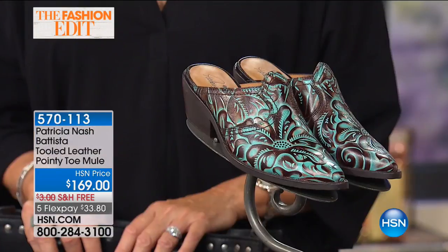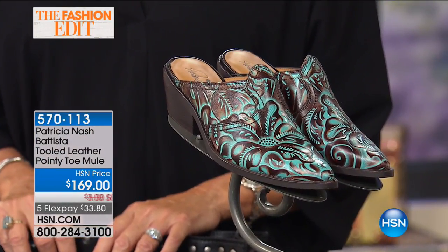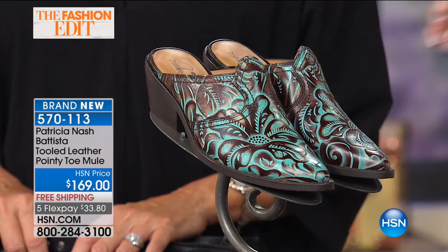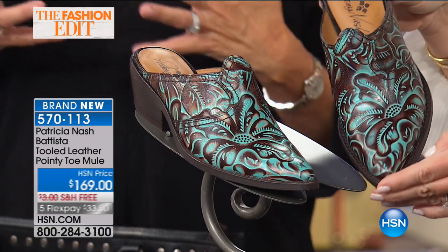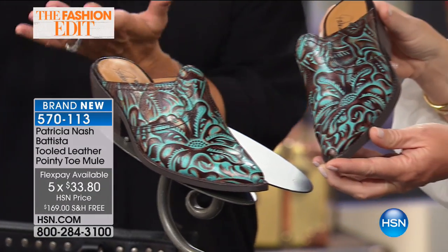Real quick on the pointed toe mule: sizes six all the way through 11. You've got a two inch stack heel with distressing on it. But it's a western style slip-on. Yes, I wanted to do an authentic western boot, so I did this in the boot.